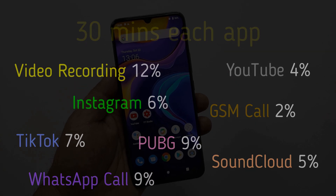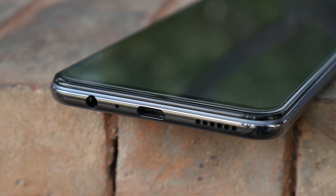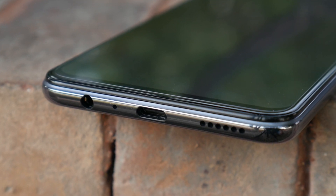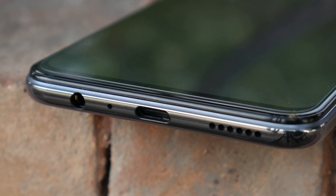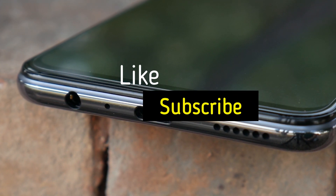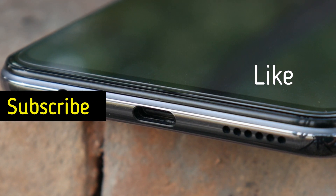So friends, this concludes our battery test of Vivo V20. As per our results, this phone is a good device with charging and full drain. If you are a heavy user of apps on 4G data, it's an average performer. So guys, if this video is useful to you, please like and subscribe to our channel and press the bell icon for notifications. See you in the next video, Allah Hafiz.